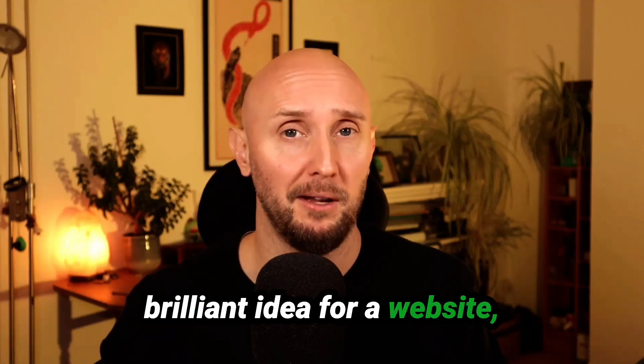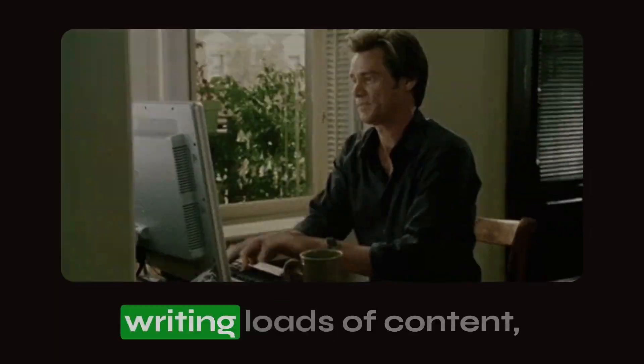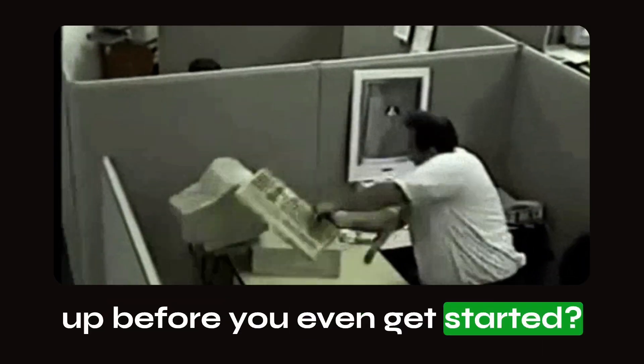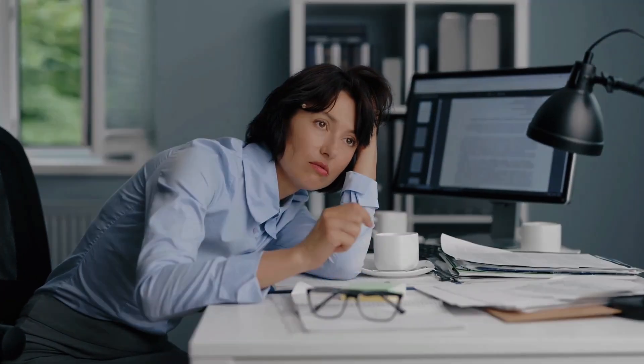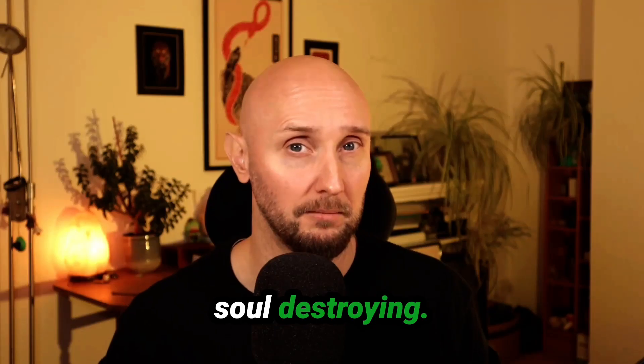Have you ever had a brilliant idea for a website, but the thought of messing about with code, writing loads of content, or having to make endless design tweaks made you give up before you even get started? Well, you're not alone. For most people, building your website feels complicated, time-consuming, expensive, and frankly, a bit soul-destroying.